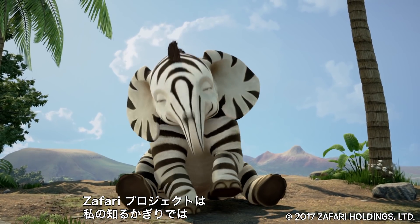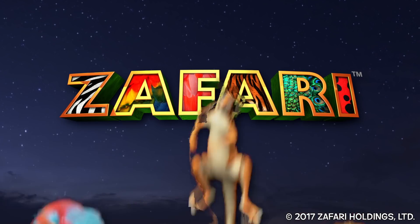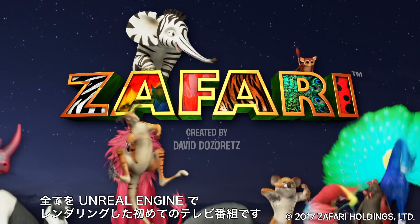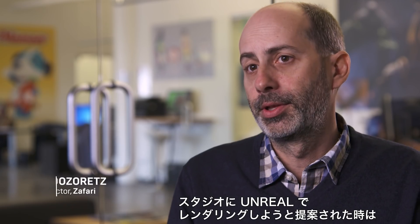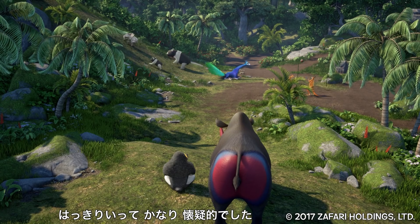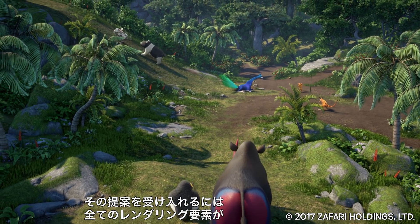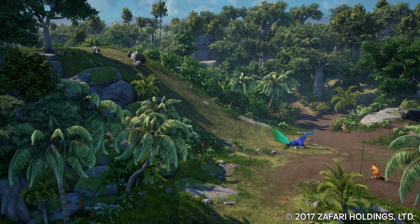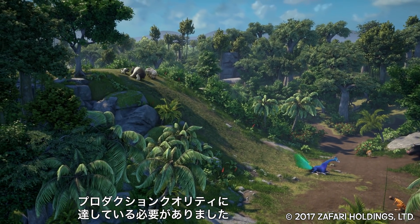The Safari Project is, to my knowledge, the first broadcast television show that's being rendered completely in the Unreal game engine. I had a pretty healthy skepticism when Digital Dimension came to me and said, let's use the game engine Unreal to render the Safari. It needed to meet certain production qualities in order for me to say, yes, that's the renderer for our show.